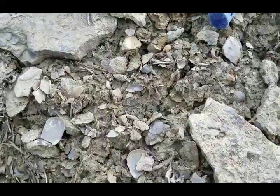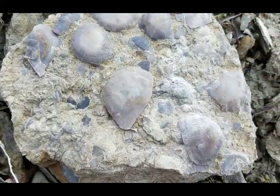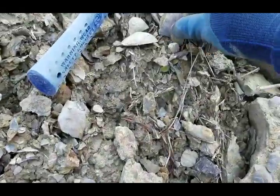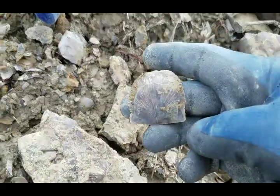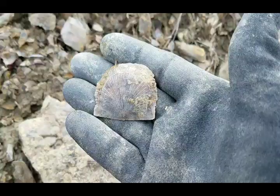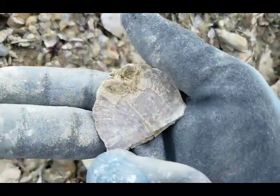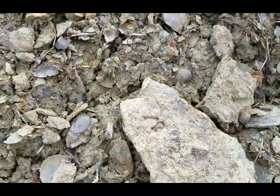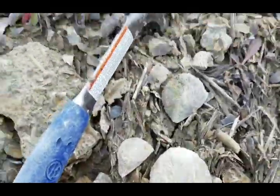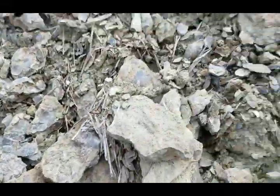We're checking out some pretty cool brachiopods. Here's a nice plate with a bunch of raffinosquina on it. Here's some nice big ones. Those clean up super well — there's another big one. These were all just found right around here, just weathering out of these rocks.